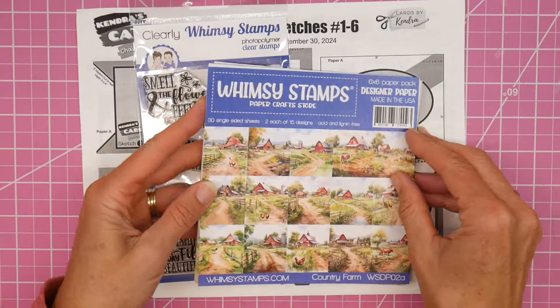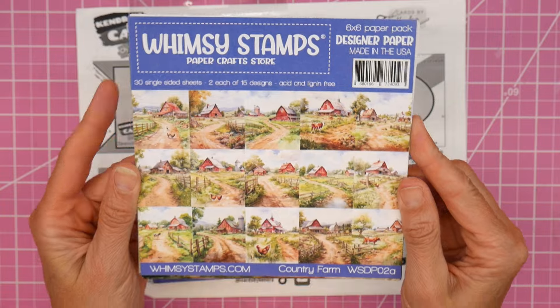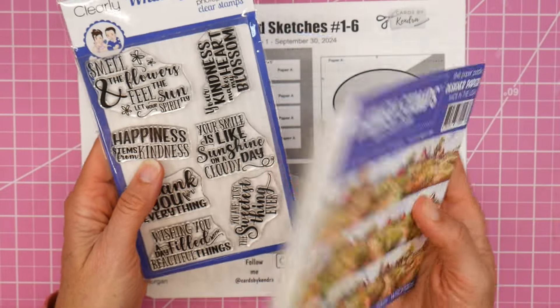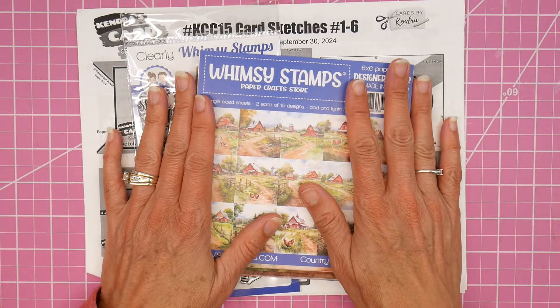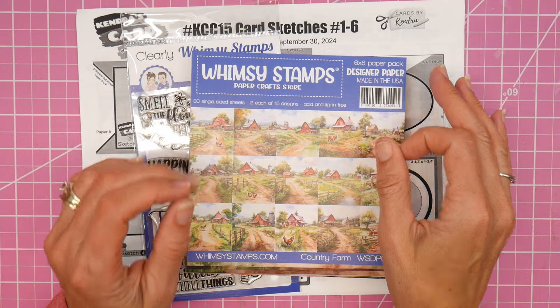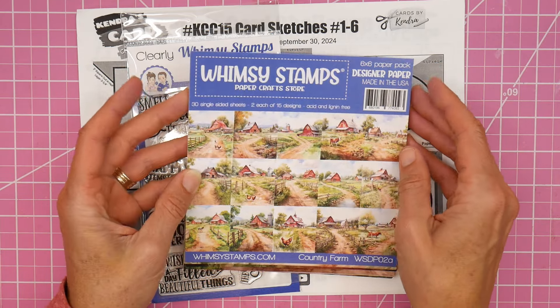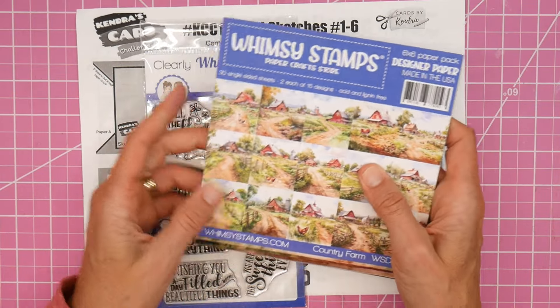I am so excited today to be able to play with some of this gorgeous paper from Whimsy Stamps, along with a fun sentiment stamp set from them and Kindred's Card Challenge 15, to make some beautiful cards. Hey, it's Beth, welcome! This is the Kindred's Card Challenge 15 Whimsy Stamps Hop. Several of the Kindred's Card Challenge design team members are going to be playing with Whimsy Stamp products today.